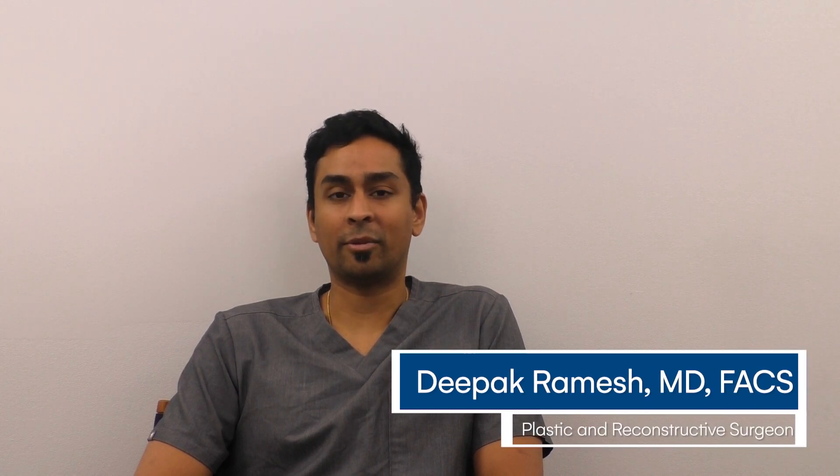Hi, my name is Dr. Vivek Ramesh. I am an oculoplastic surgeon. I have offices in Somerset and Lewis in New Jersey.